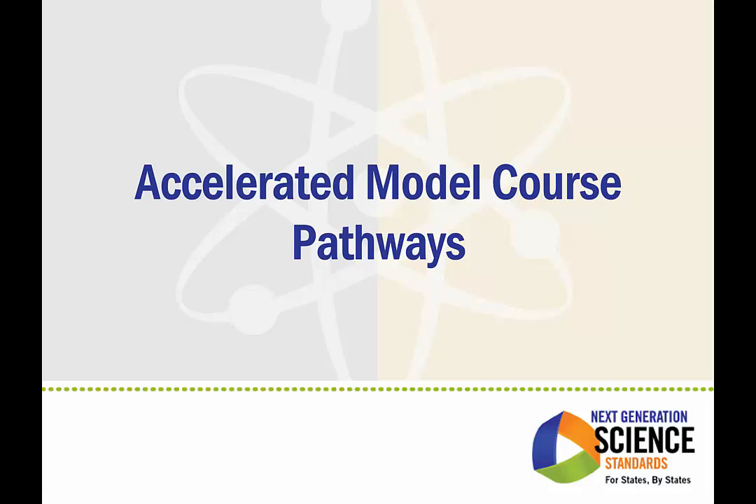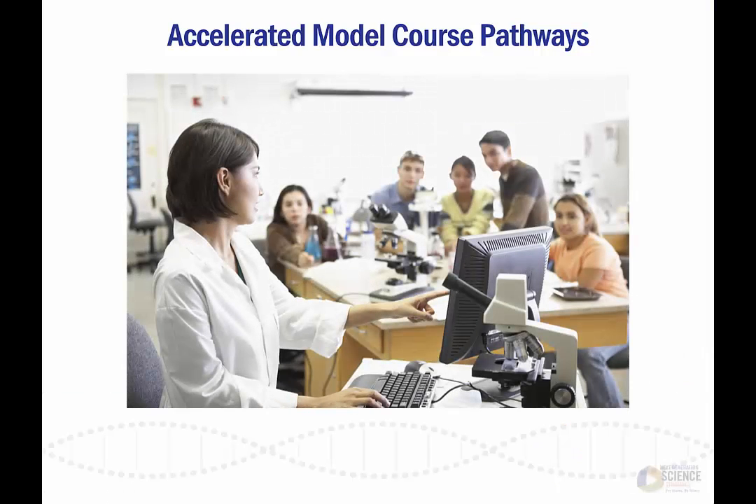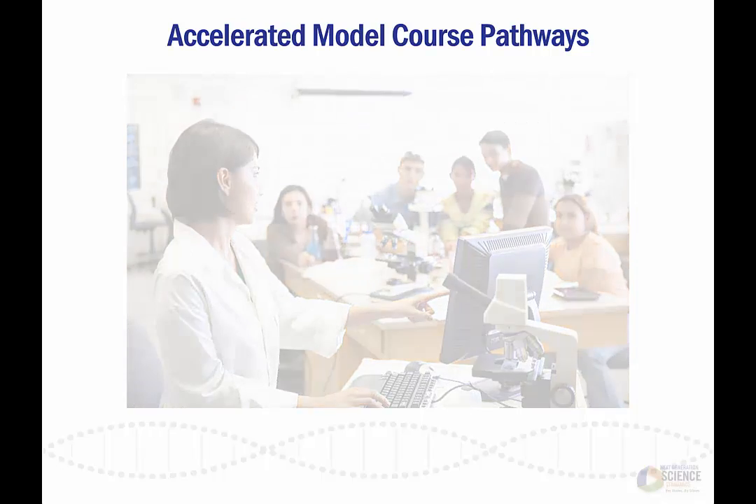The Next Generation Science Standards represent the scientific principles and engineering practices that all students should know before graduating high school. Still, there will always be a high achieving group of middle and high school students who decide to pursue advanced level science courses earlier and at a more rapid pace. The Accelerated Model Course Pathways were developed to help provide additional learning opportunities to students who want or need to deepen their science education in a compressed time frame.